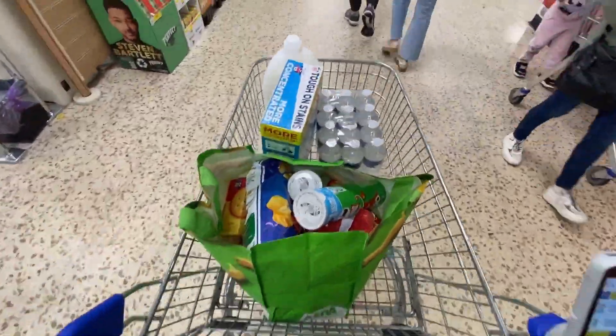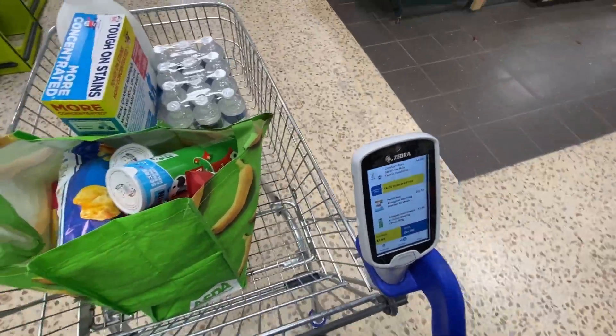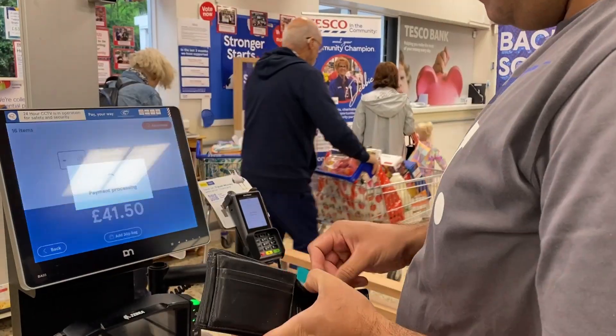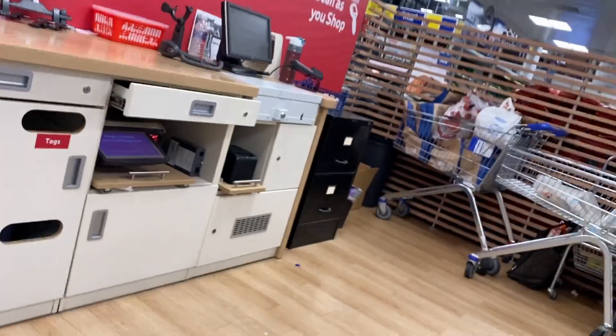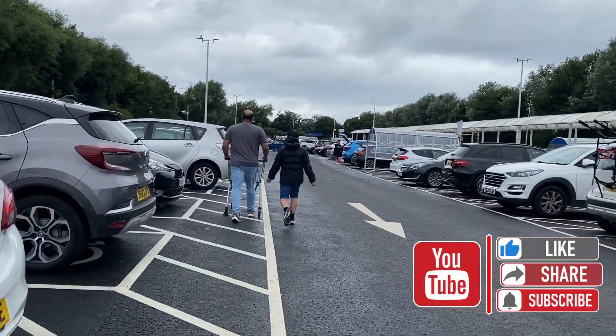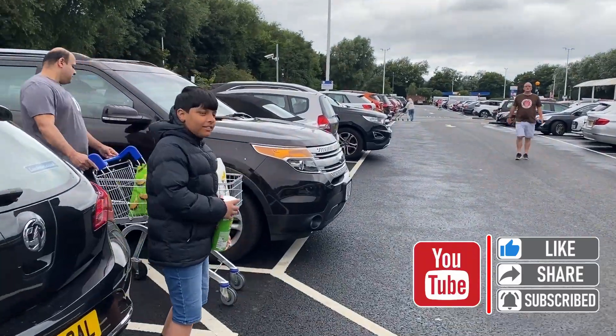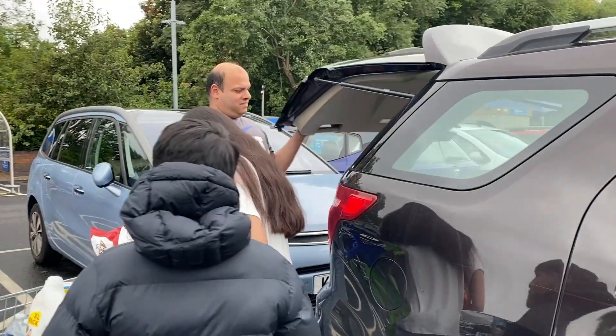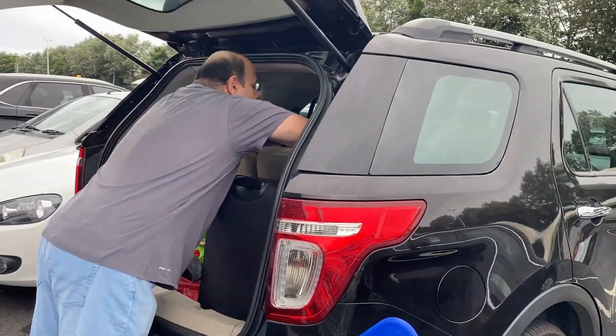Here we will go to scan and go shop and simply scan these groceries. We have bought our groceries and snacks and we have also done the fueling in the car, so now we will start our journey.